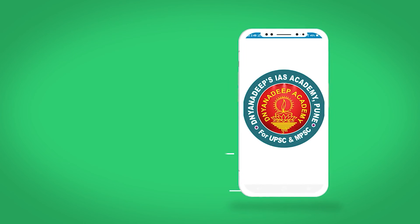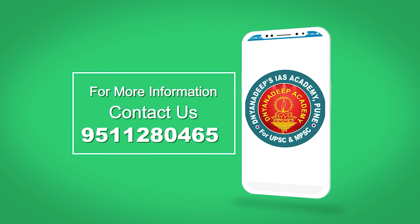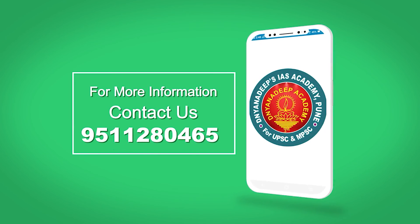For more information, contact 9511 280 465.